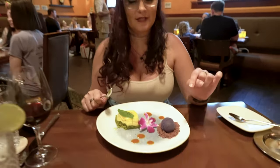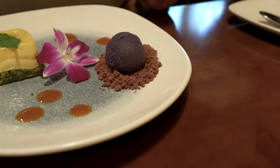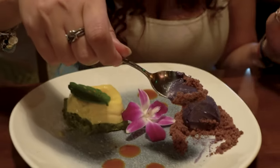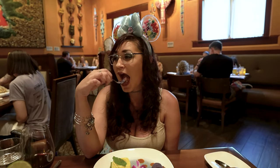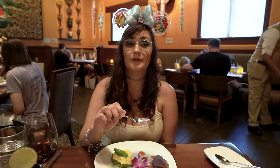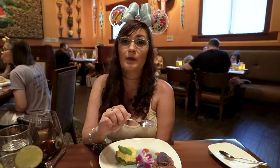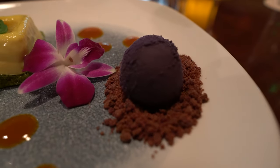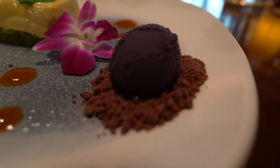Next we have this ube ice cream with a hibiscus cookie crumble. The only other time we've had ube was at Ever Glazed with their ube donut — their only vegan donut. Oh wow — oh my god. I feel like I'm at the movie theater eating popcorn. The hibiscus crumble with the ube makes it span in your mouth and taste more like popcorn. That is incredible — a five out of five. I'm going to try all of this together: crème brûlée, matcha tea cake, hibiscus crumble, ube ice cream.